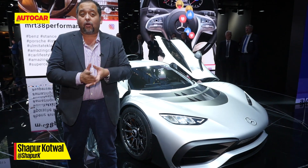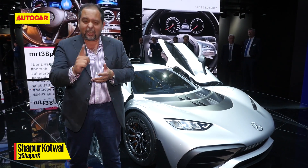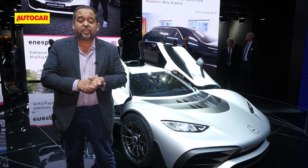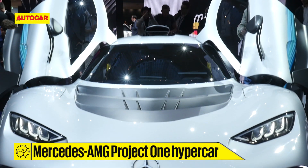This is AMG's Project 1, their first serious, serious hypercar. Now they've done supercars before — they've done the SLS, they've done the GT — but this is at another level.